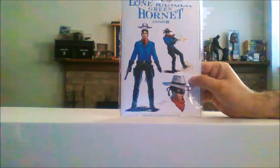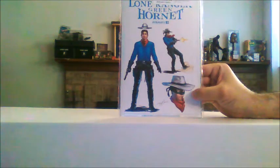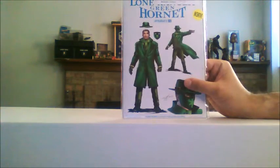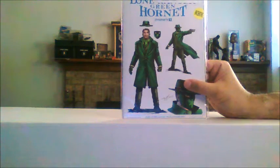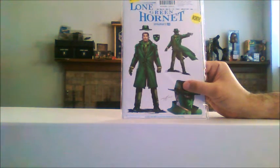This is the first variant cover for issue number one with different drawings of the Lone Ranger, obviously. And variant cover number two — this was a retailer incentive, I do believe. But of course, it's the Green Hornet. Britt Reed.